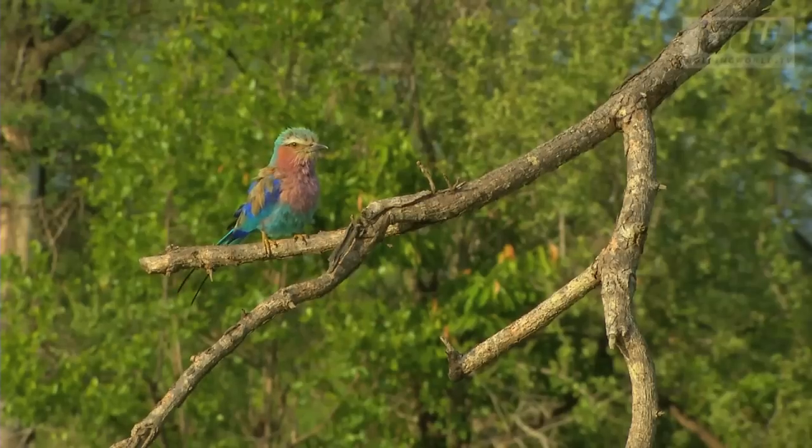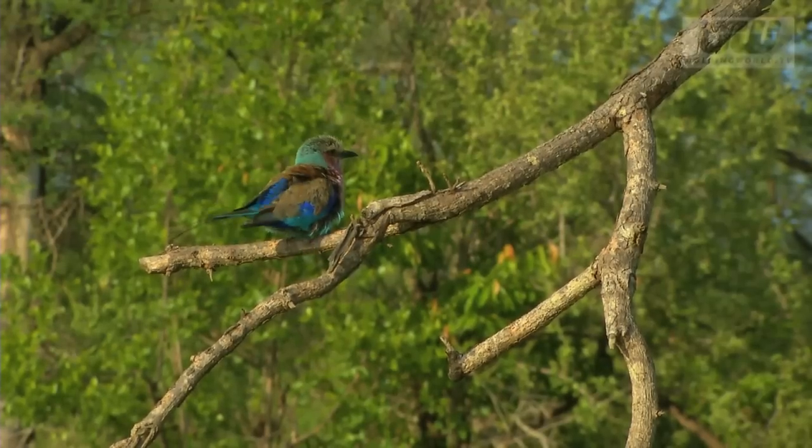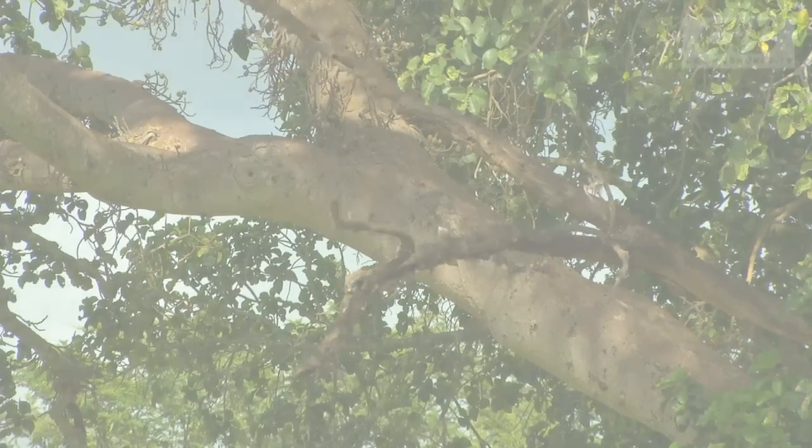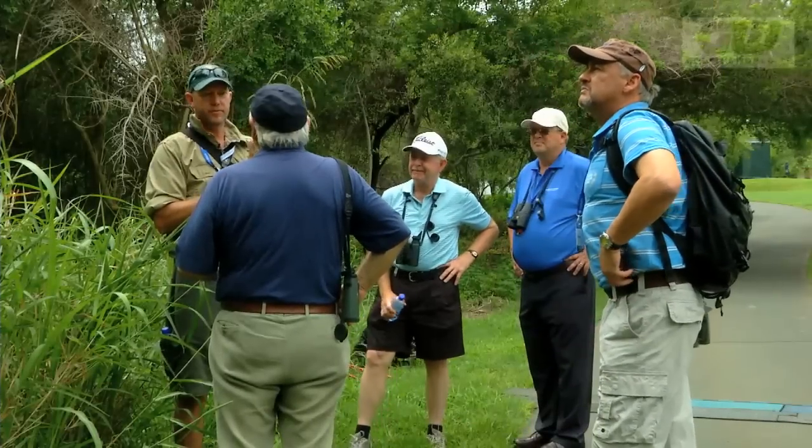It's the sort of thing which gets the juices flowing for commentator and avid wildlife fan Tony Johnston, who took part in a walk organised by the tour's conservation partner to highlight their work.